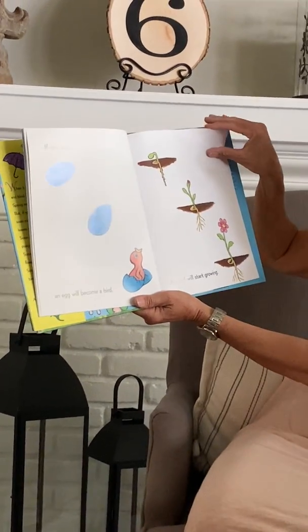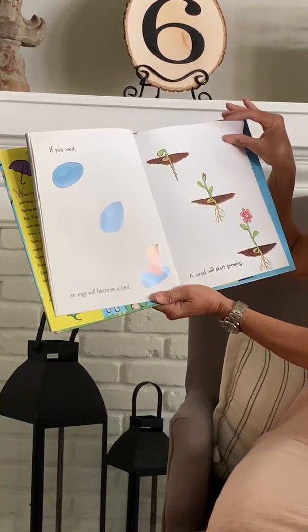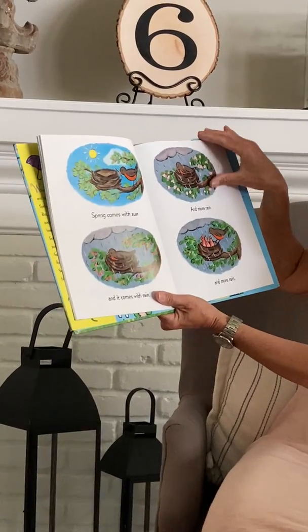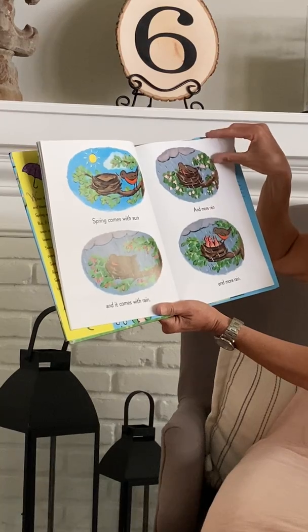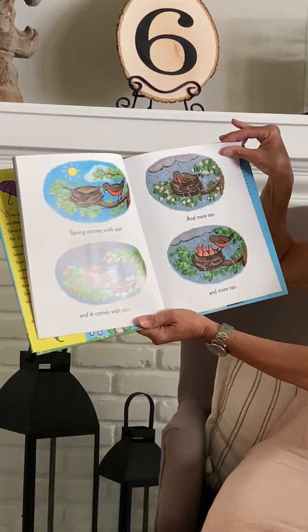If you wait, an egg will become a bird. A seed will start growing. Spring comes with sun and it comes with rain and more rain and more rain.